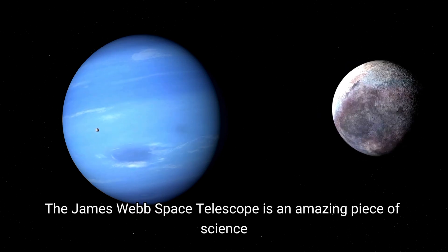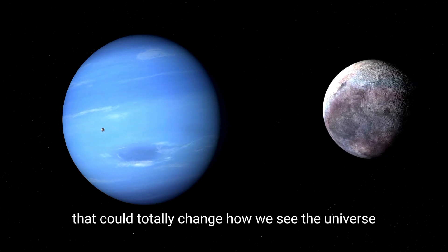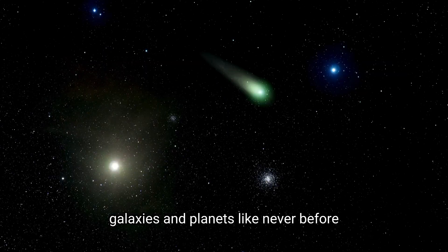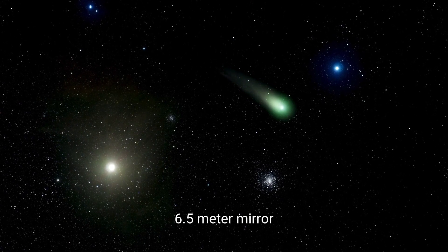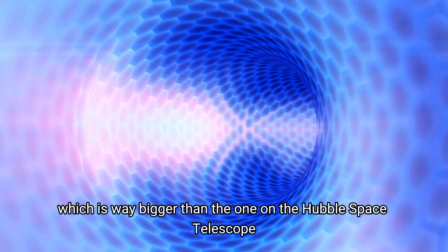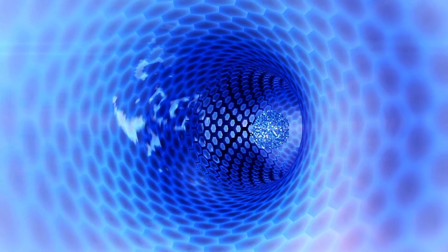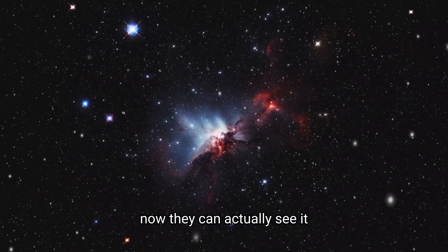The James Webb Space Telescope is an amazing piece of science that could totally change how we see the universe. It's got top-notch tech and is in the perfect spot to see faraway stars, galaxies, and planets like never before. One of the coolest things about this telescope is its giant 6.5-meter mirror, which is way bigger than the one on the Hubble Space Telescope. It can catch even the faintest light from super far away, so we can see things we never could before. Before, scientists could only guess what was out there. Now, they can actually see it.